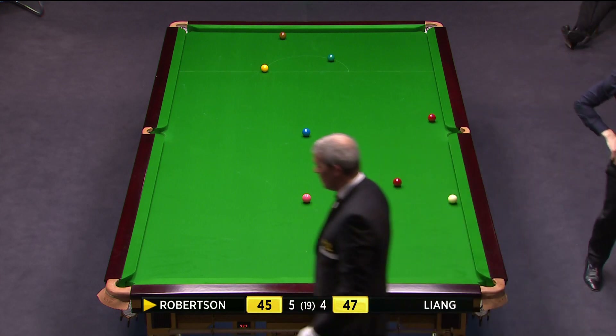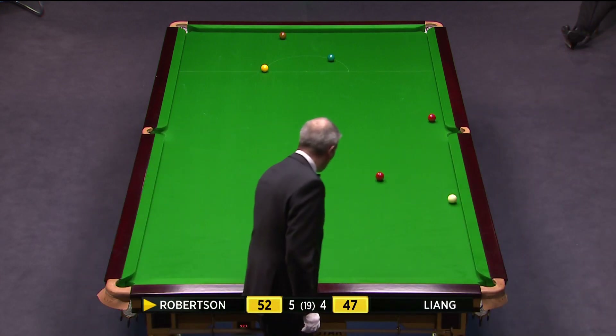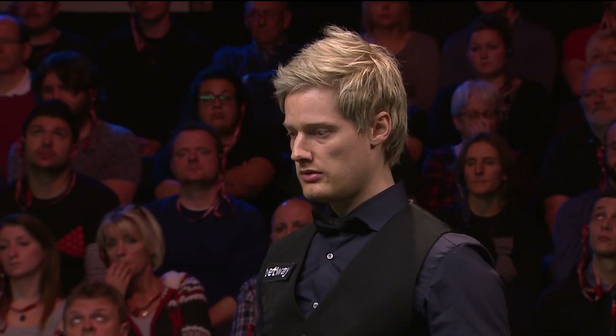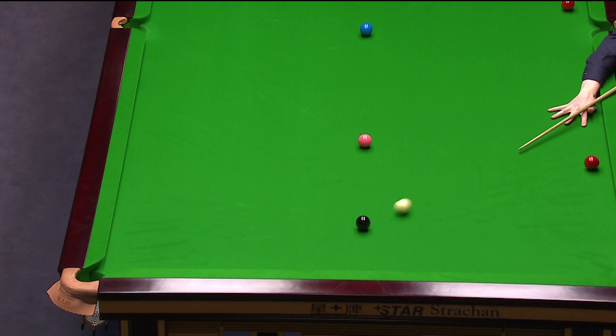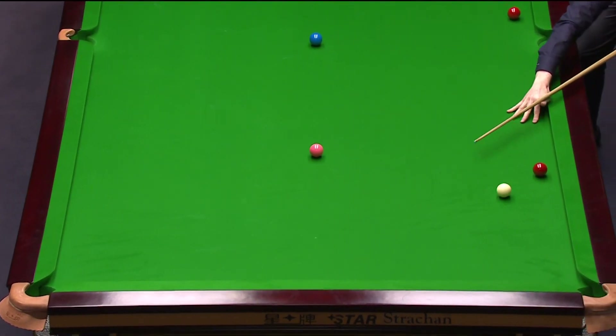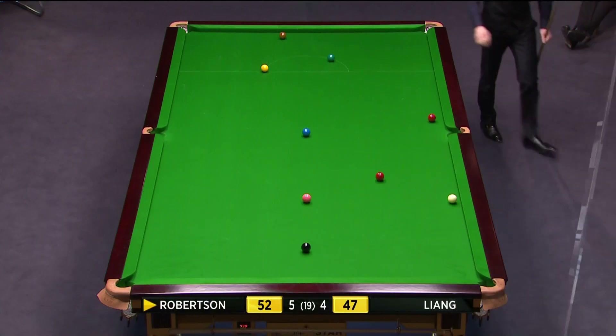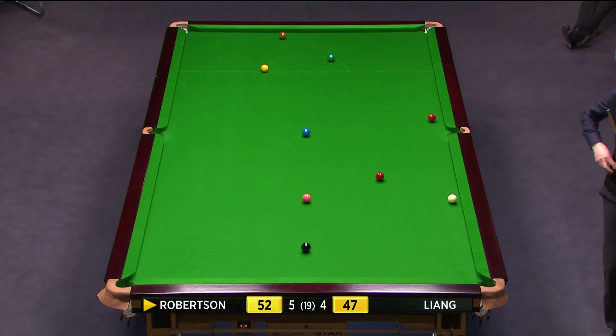That was a wonderful shot. Had to hit that full ball — if he hits that only quarter ball, he's only knocking it up the cushion. That was perfectly played. He's looked at that red a few times, the one near the middle pocket. He'd have to get somewhere near that white that I put up to drop that in.